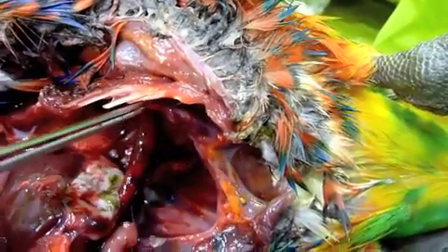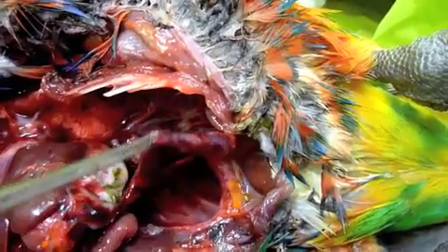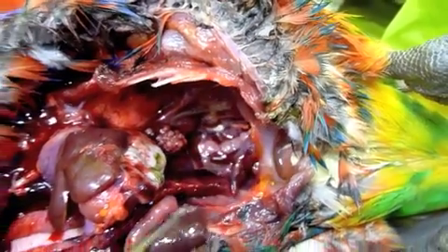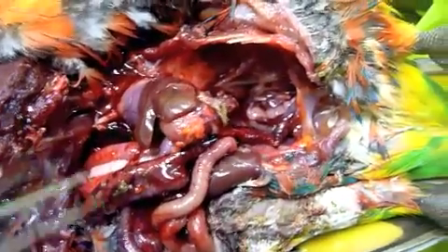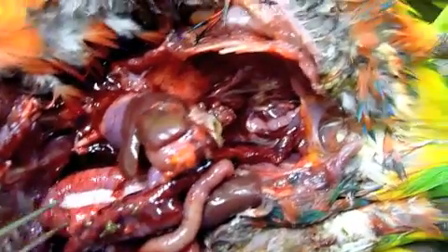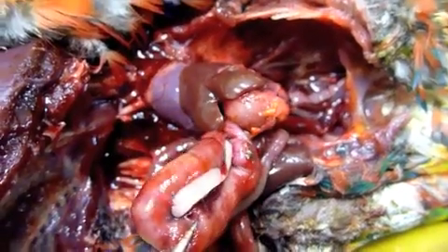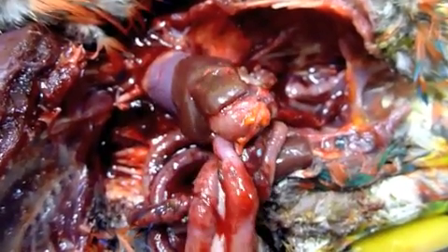There's more than one disease going on here — there's thrush and either a bacterial or viral disease as well. The pancreas, that pale area in the middle, looks normal. The pancreatic loop of intestine is distended and hemorrhagic, but not as badly affected as the remaining intestine.